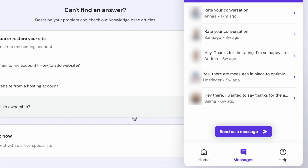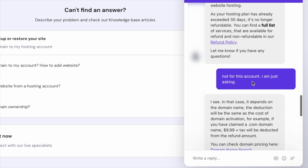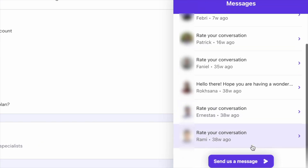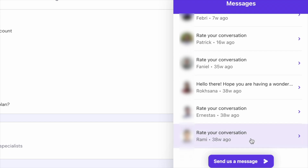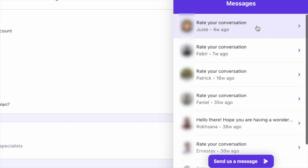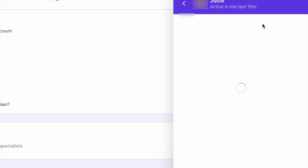Customer support is top-notch with Hostinger. The live chat support is available 24/7 and is quick to connect, providing great assistance. The quality of support I've received has been consistently excellent. There have been instances where they exceeded my expectations, such as restoring a database I had agreed to fully remove with the closure of my account.